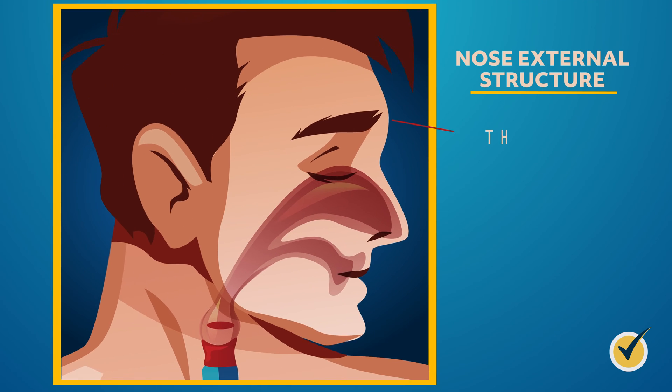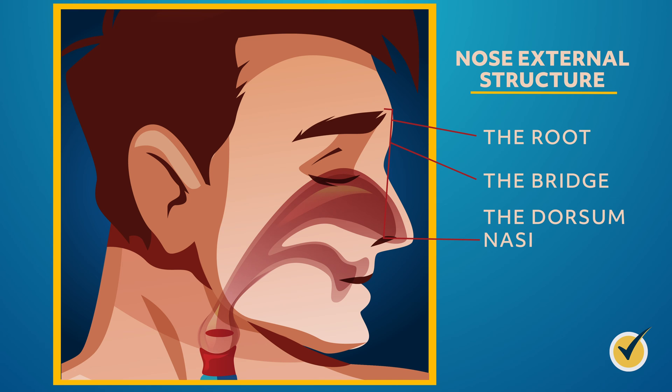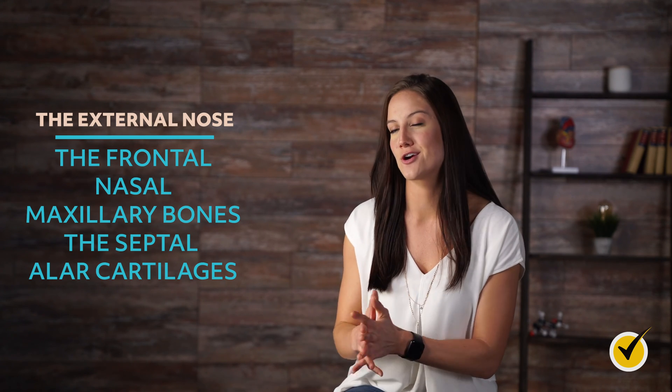The external structure contains the root, which is located between the eyebrows; the bridge, which connects the root to the rest of the nose; and the dorsum nasi, which extends from the root to the tip of the nose. The external nose also contains the frontal, nasal, and maxillary bones, and the septal and major alar cartilages.